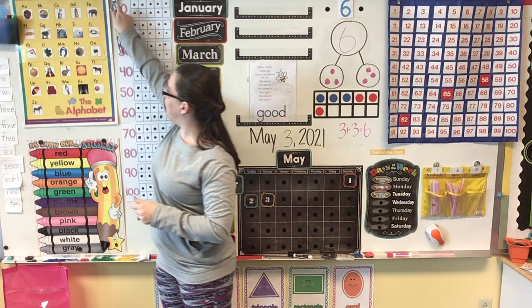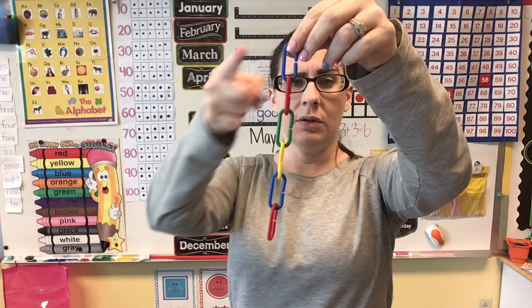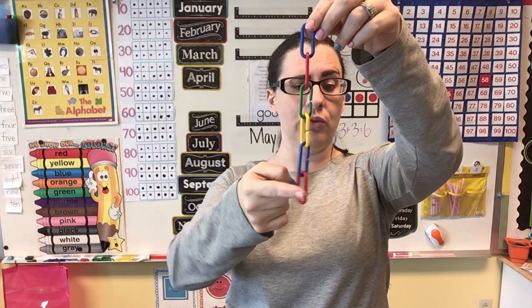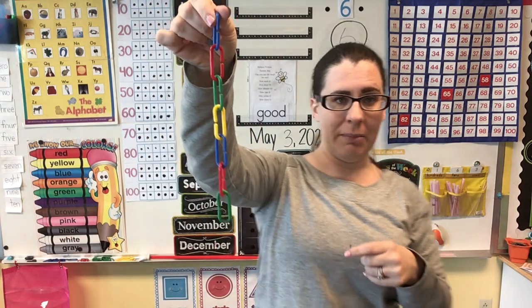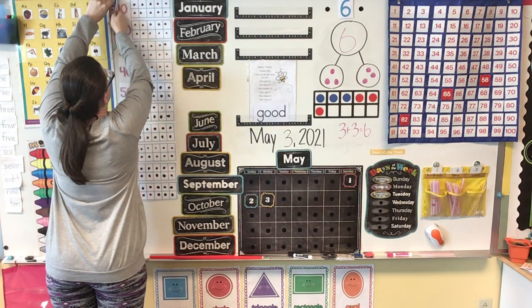If we come over here to our pattern, let's see what comes next. Do you remember what kind of pattern this is? We've got blue, red, green, yellow, blue, red — it's an A, B, C, D pattern. So what do I need to put for today? What comes next after this red link? Green. Very good. Can you think about what's going to come tomorrow? Tomorrow we're going to add one more link to our A, B, C, D pattern.